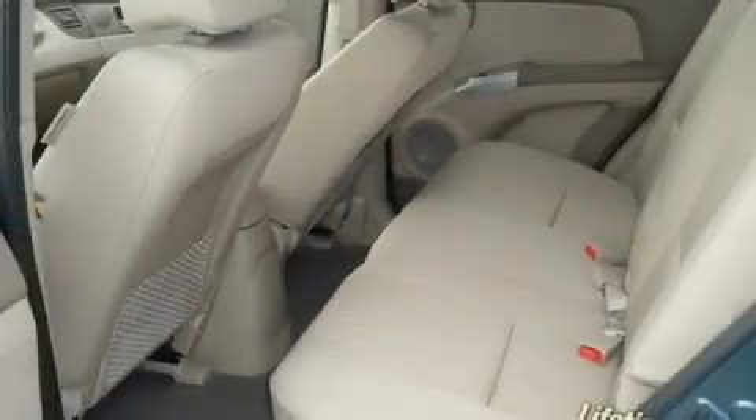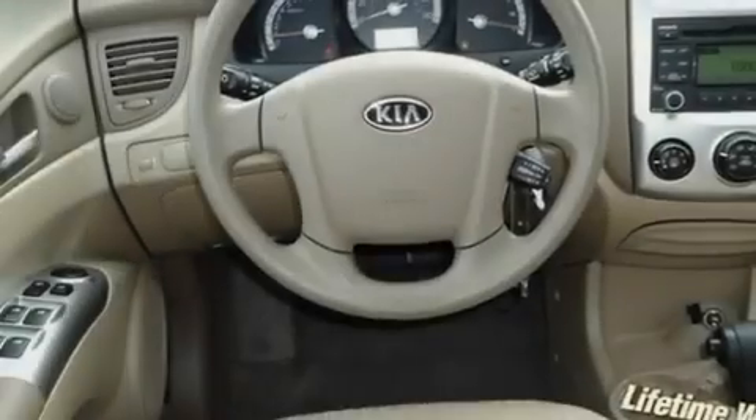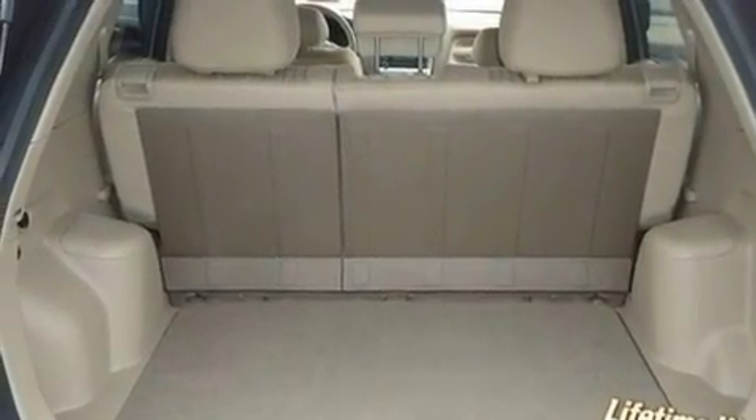Its top features include a split-folding rear seat, cruise control, an auto-dimming rearview mirror, a multi-link rear suspension, alloy wheels, 12-volt power outlets, roof rails, a low-tire pressure indicator, and a rear window defroster.